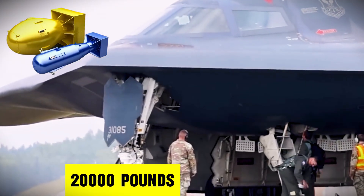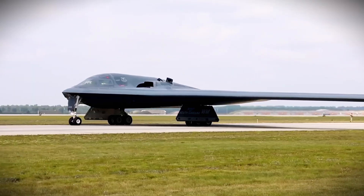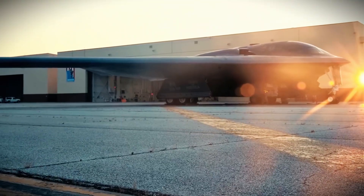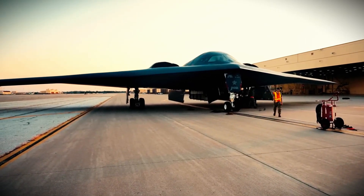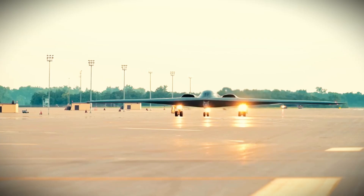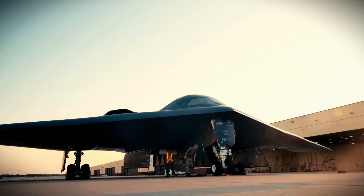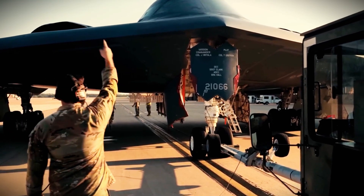The B-21 carries about 20,000 pounds of weapons — half of what the B-2 can carry. But that's not a weakness; it's a strength. Modern precision weapons are so accurate that one smart bomb can destroy what used to take dozens. The B-21 doesn't need to carry more bombs, it just needs the right ones. And its smaller size means it can use shorter runways, deploy from more air bases, requires less maintenance, and costs far less to operate.